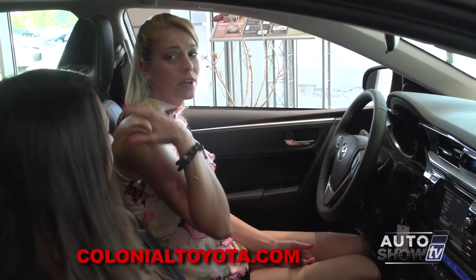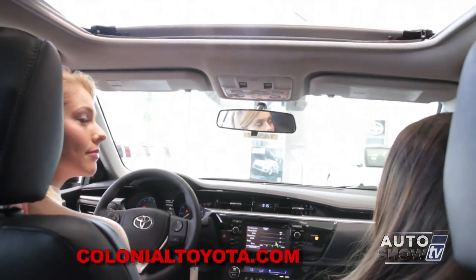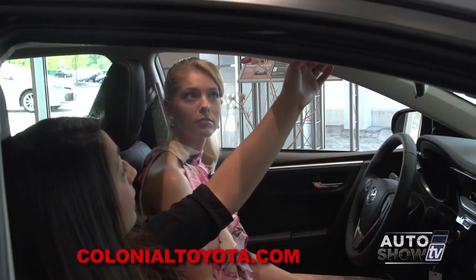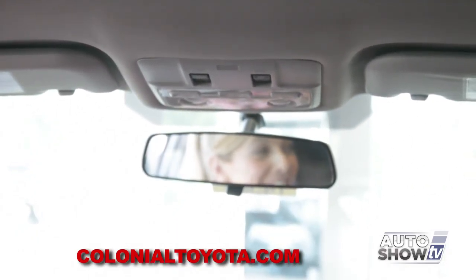I notice we have a sunroof? Yeah, it's one touch — just press open and it automatically opens for you. You can stop it anywhere just by tapping close, so if you only want it halfway open you can. There's also a tilt function, so if you want fresh air when it's raining outside, you can do so — just don't forget to shut it after.